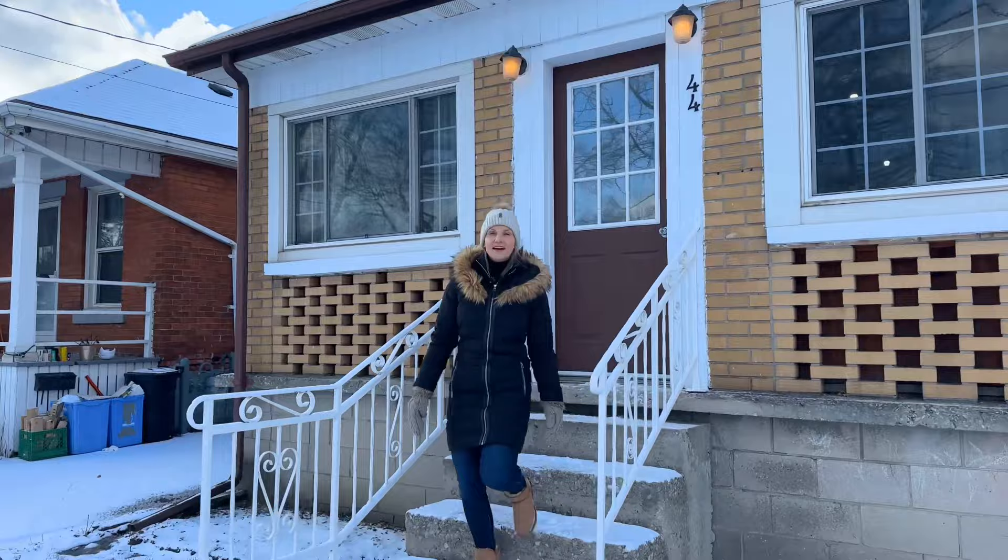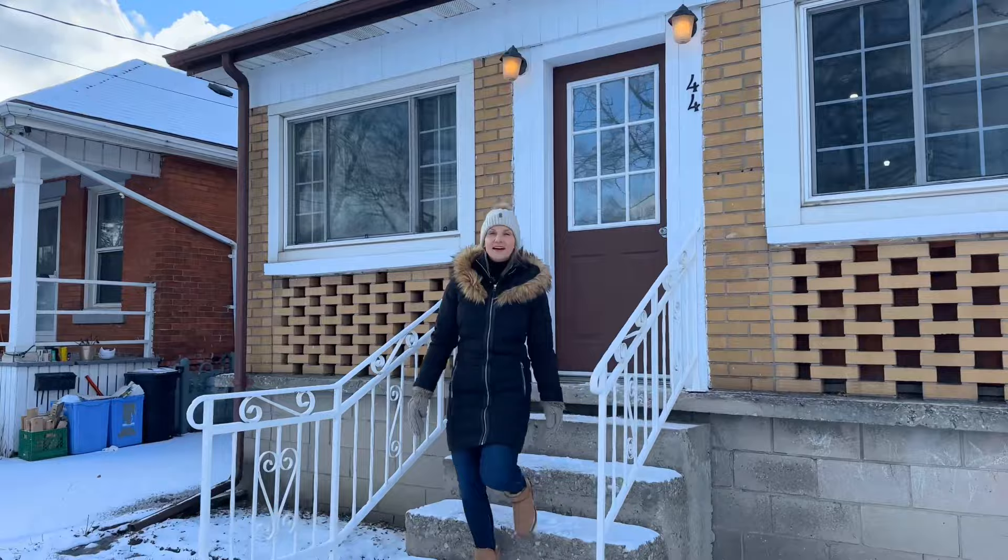Have you been looking for an affordable home on the Hamilton Mountain? Well, you have to check out 44 East 16th Street. This brick bungalow has three bedrooms with a potential for four, so come have a look. Who knows? You could be walking into your new home.